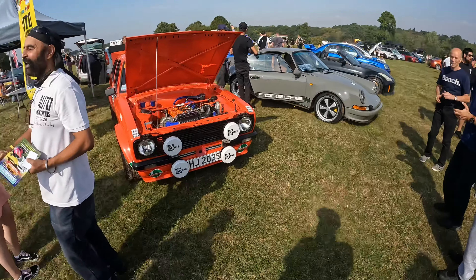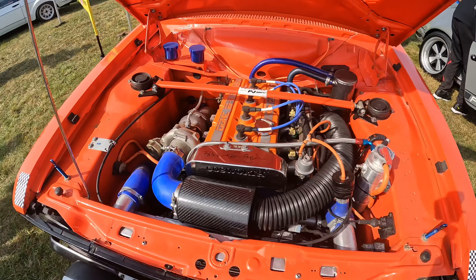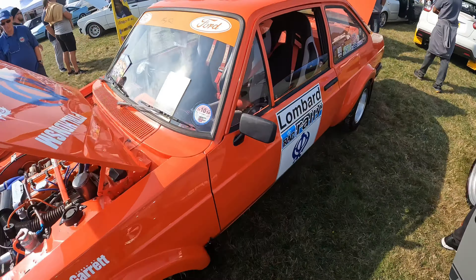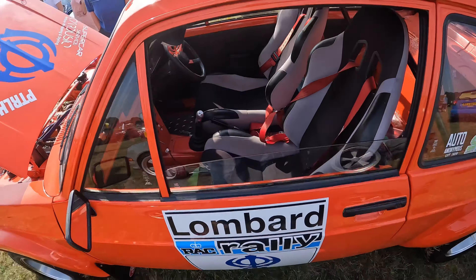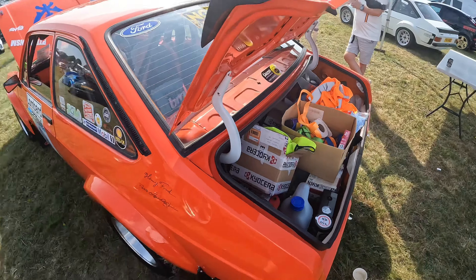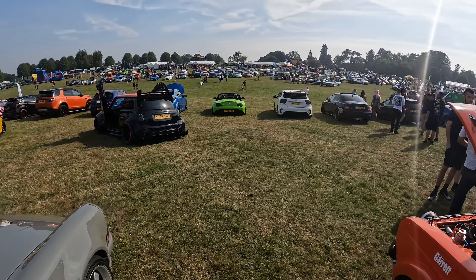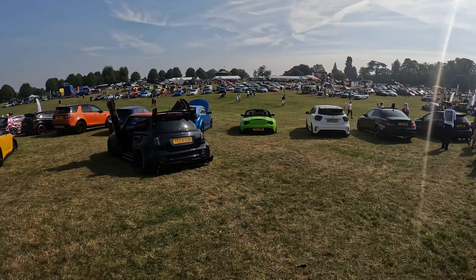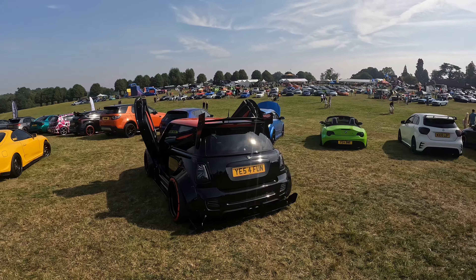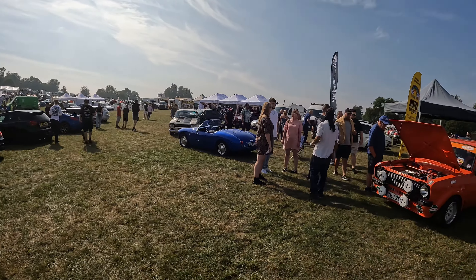Lots of people taking pictures. This car is his other one as well. Very nice car, I love a Mark II with a Cosi. So there's lots of variety on his stand. As always, we've got this Mini we've seen a few times.